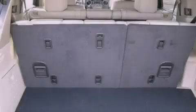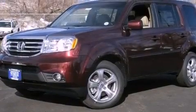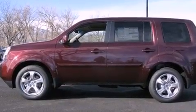Leather seats, variable cylinder management, an engine immobilizer theft deterrent system, an anti-lock braking system, heated side-view mirrors, and the power rear lift gate can open and close at the push of a button.